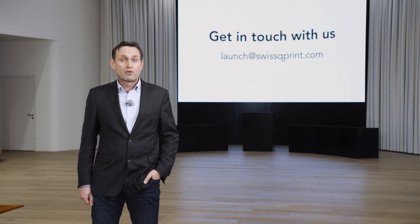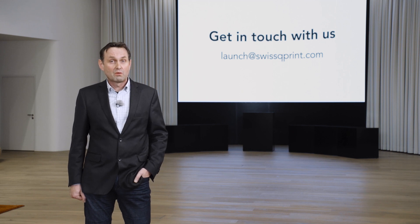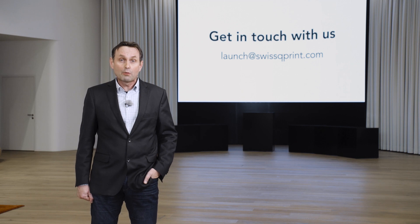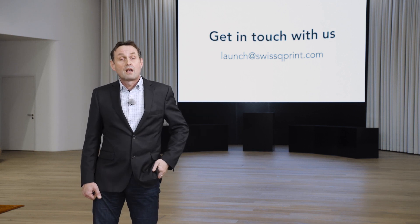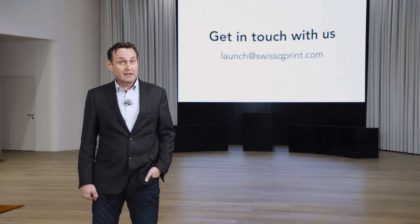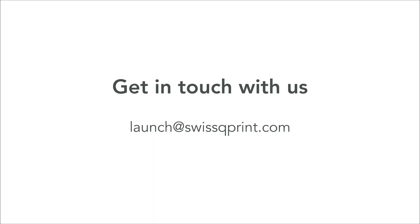Thank you again for joining us today for our triple launch. I hope we inspired you with the CaribUS, the automatic double-sided printing option and the neon UV inks. Please get in touch with us. I look forward to seeing you soon in person. Stay safe and have a great rest of your day.